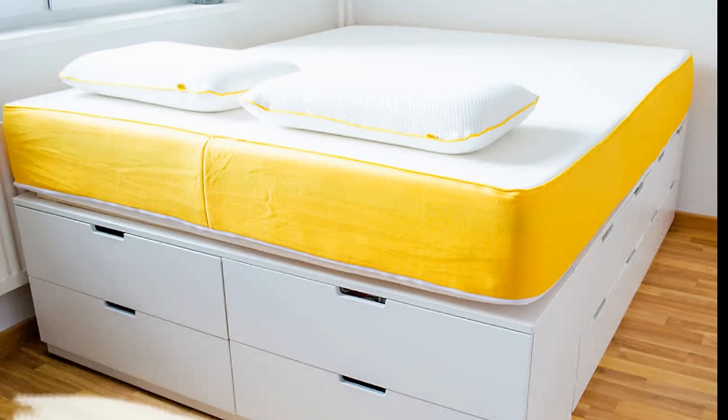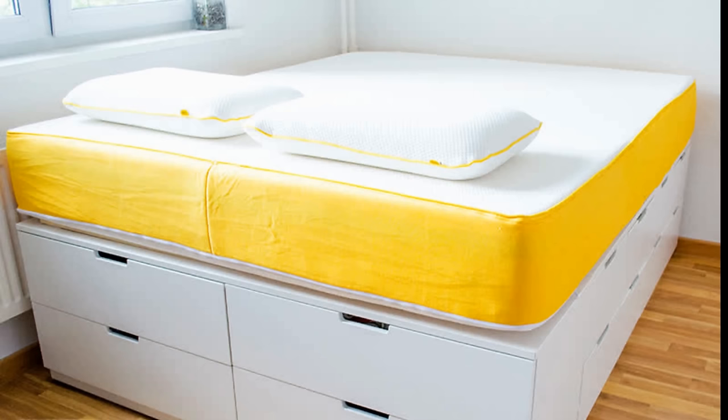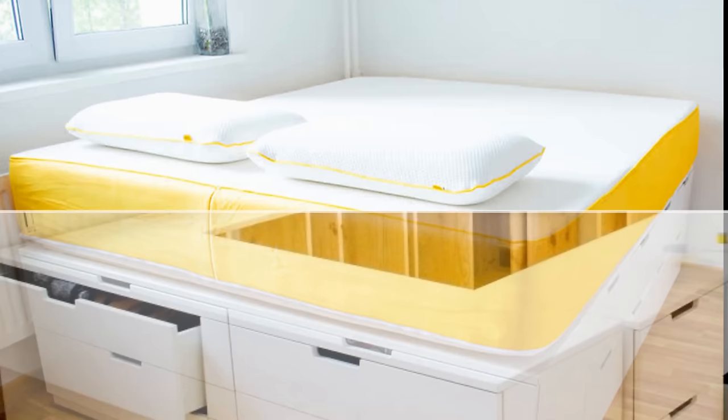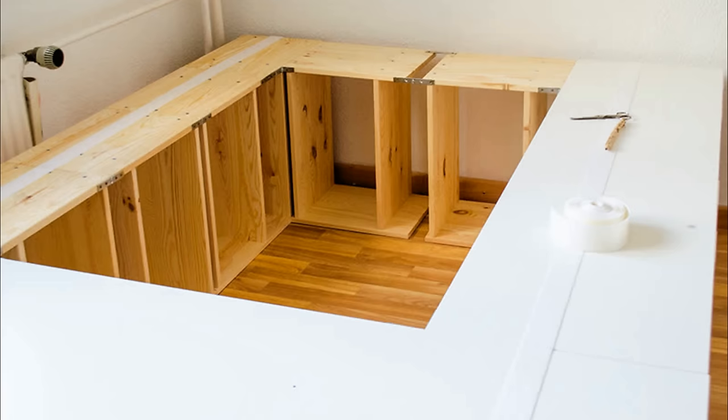Number 19: DIY IKEA Drawer to Bed Hack. IKEA drawers are everyone's favorite — they are handy and good-looking at the same time. But did you know that they can be made into a bed? With a few straightforward steps you can transform these practical drawers into the bed of your dreams. You'll only need a drilling machine, a cordless screwdriver, a cutter, and a pencil for this project.